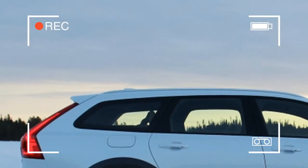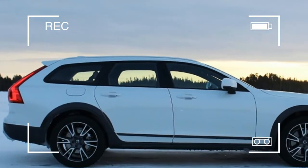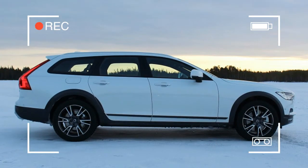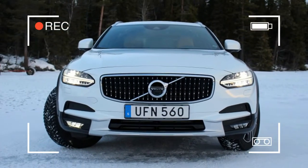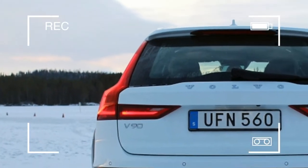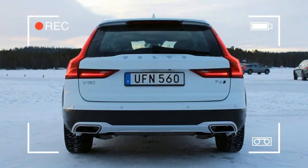Like other wagon-cum-crossovers, it has big plastic fender flares, plus more aggressive front and rear bumpers. If you're not into the rugged look, those contrasting plastic bits can be changed to body color with the addition of an available luxury package.